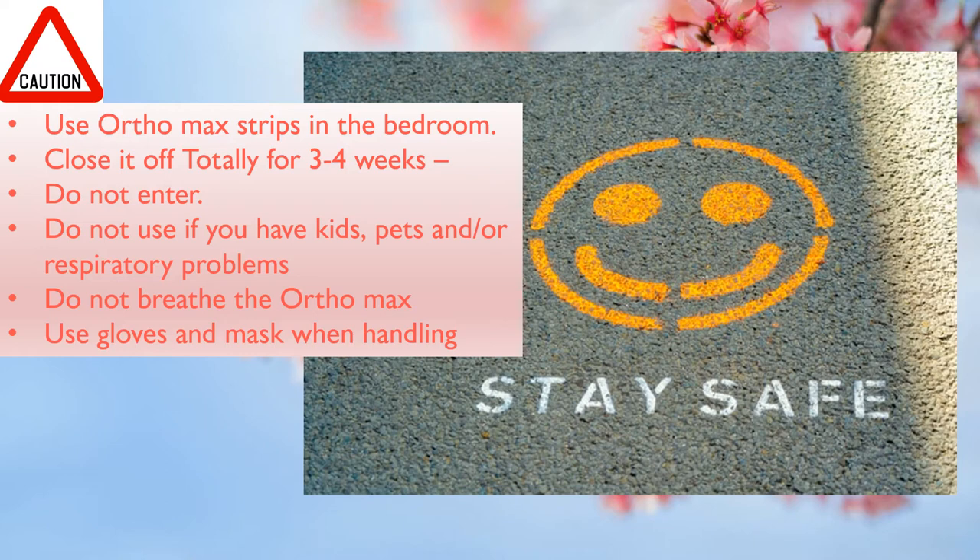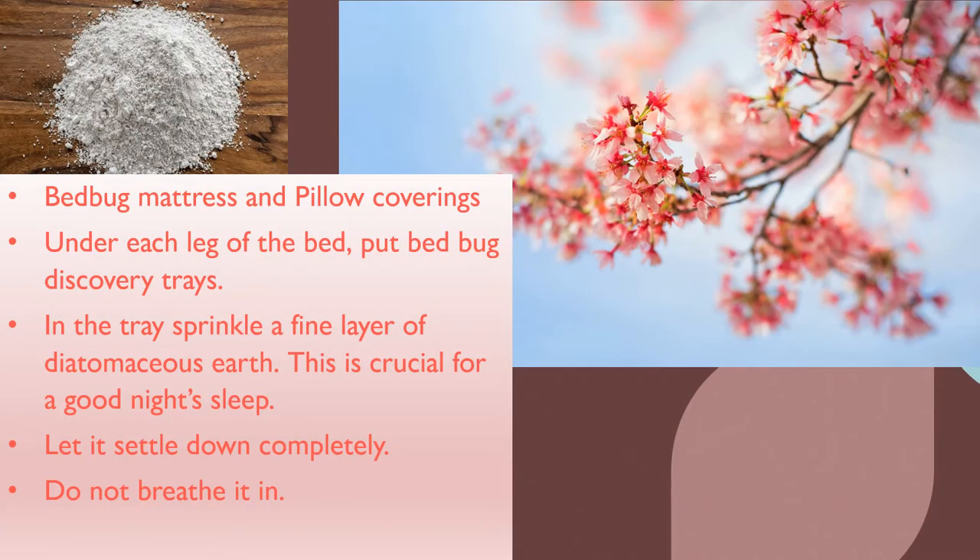So use gloves and mask. Please do not do this if you have children or pets. Halfway through, get a bed bug mattress and pillow coverings and put them on the mattress and pillows after making sure nothing is alive in the mattress. Do it after using Orthomax strips and getting rid of the bugs in the room. Under each leg of the bed, put bed bug discovery trays, and in the tray puff some diatomaceous earth. This is crucial for a good night's sleep.